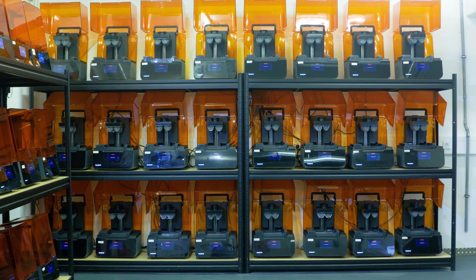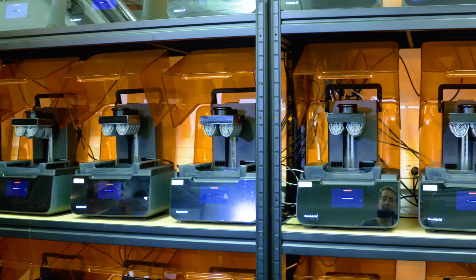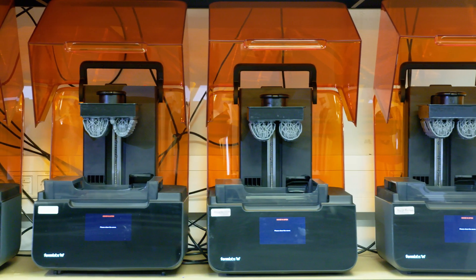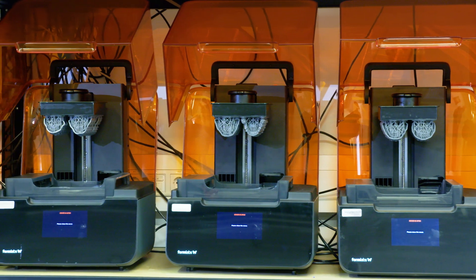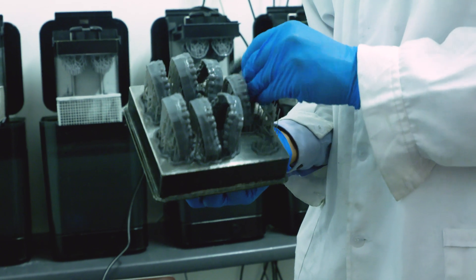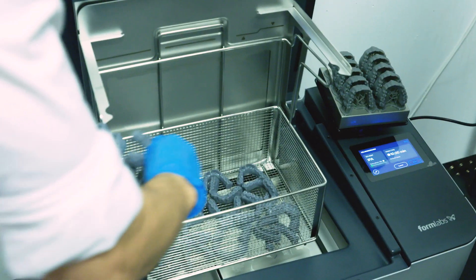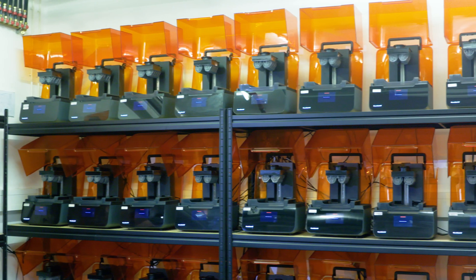When we started in 2017, we started with 2 Formlabs Form 2 printers. Then we accelerated directly to 20 printers. When Formlabs announced the new Form 3, we decided to change all of our printers to the new Formlabs Form 3. Now we are working with 40 printers.